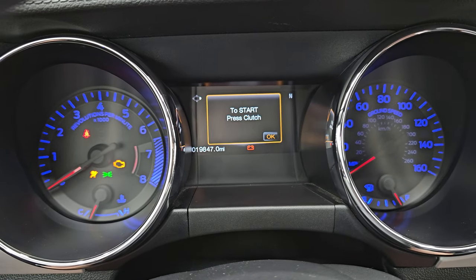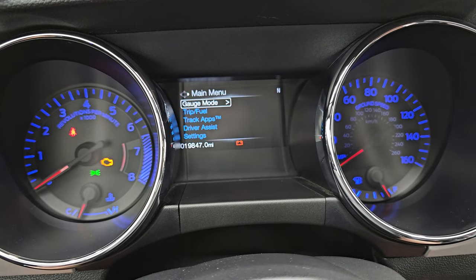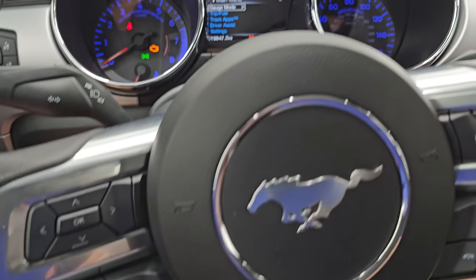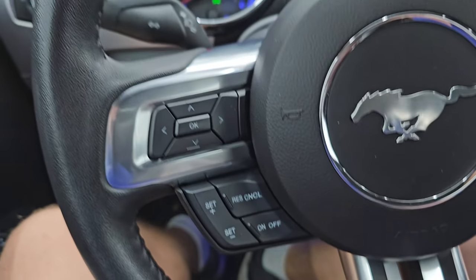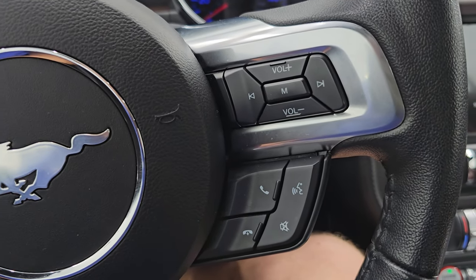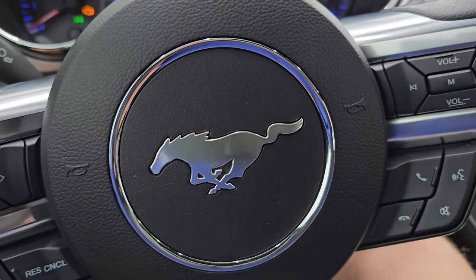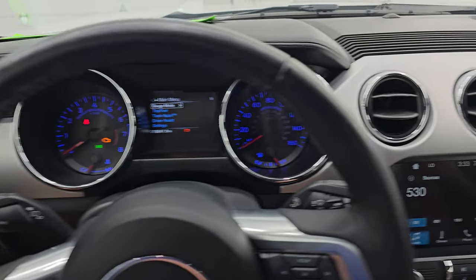This one has 19,847 miles on it. The instrument cluster is very nice and clean. It comes with the leather-wrapped multi-function steering wheel with cruise controls and information center controls on the left, and volume and Bluetooth controls on the right. You get the Mustang logo on the center pad. The steering wheel is in excellent shape — no rips or tears.